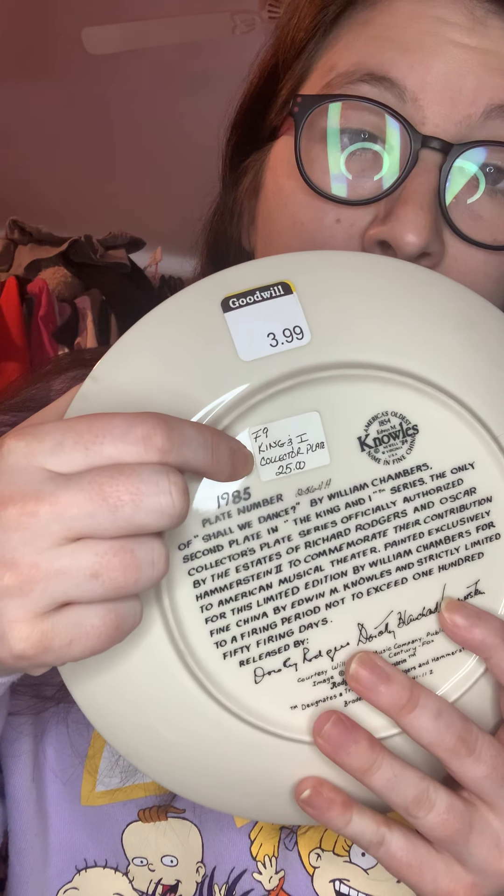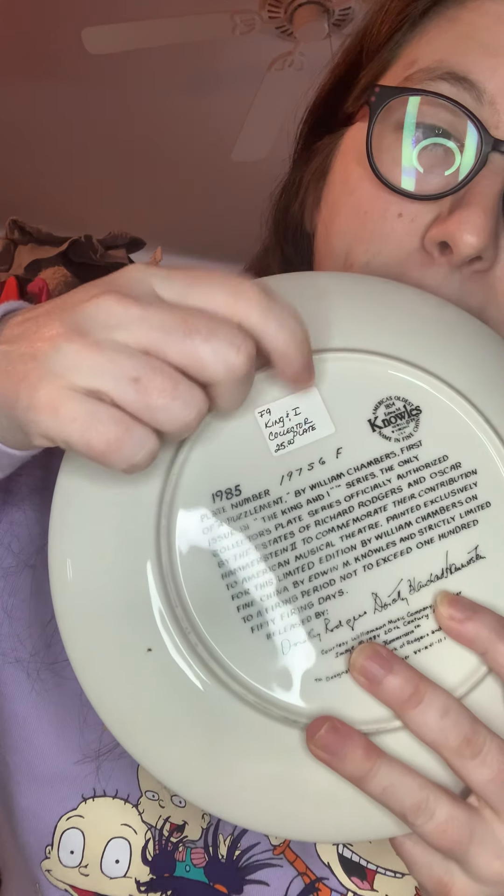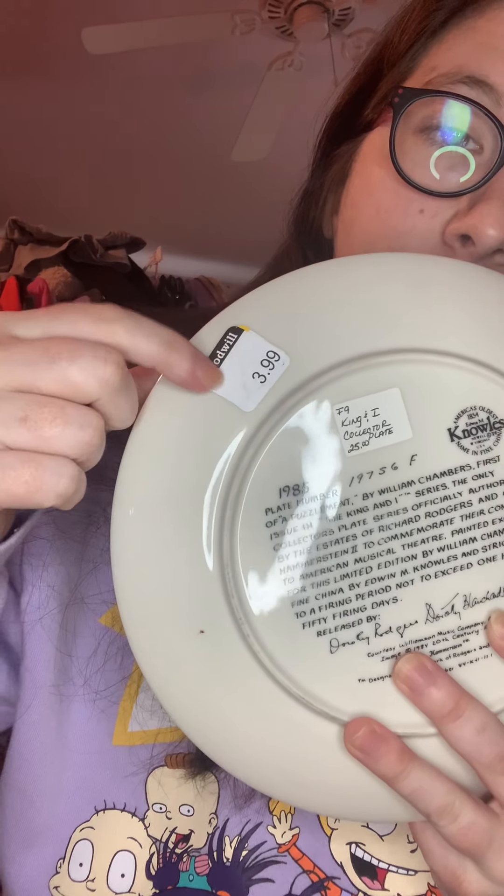Second item: I have two plates, and they're from The King and I. I'm going to show one first and then the back. These are from 1985, and they are the F9 King and I collector plate, and it goes for about $25. As you can see, the person wrote on the back. I got it for $3.99. This is another King and I collector plate — this goes for $25 as well. I got it for $3.99.